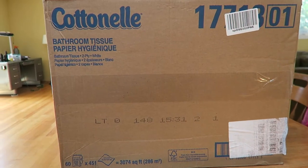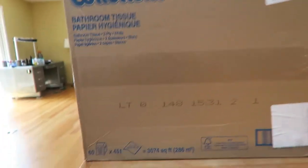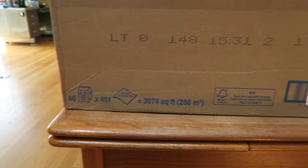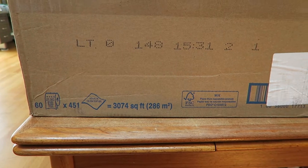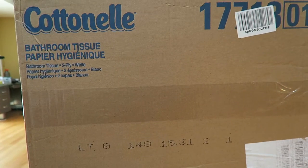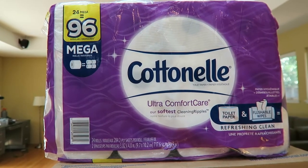One of the things I want you to notice is that this large box of professional toilet paper contains 60 rolls, and that there are 451 sheets per roll, for a total of 3,074 square feet or 286 square meters of toilet paper. Up here we have the retail toilet paper.